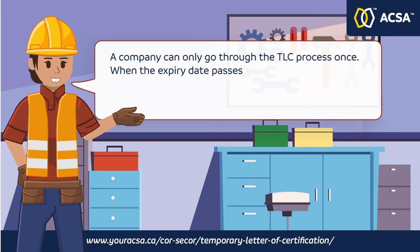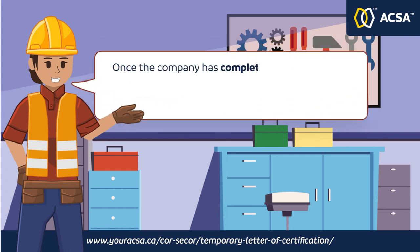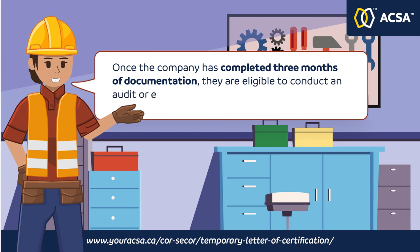A company can only go through the Temporary Letter of Certification process once. When the expiry date passes, the company will be required to perform either a C-CORE evaluation or an external certification CORE audit. Once the company has completed three months of documentation, they are eligible to conduct an audit or evaluation.